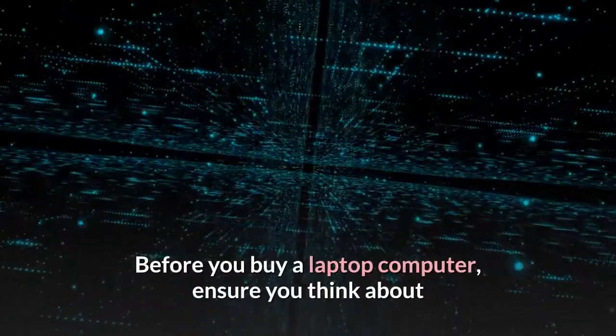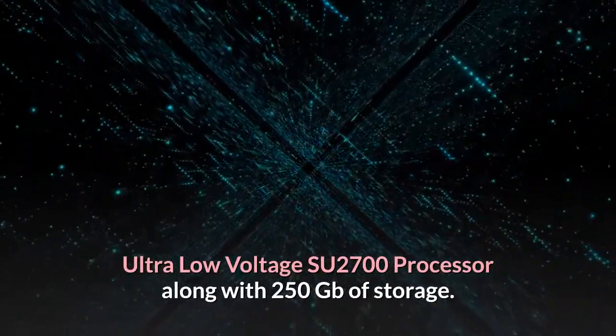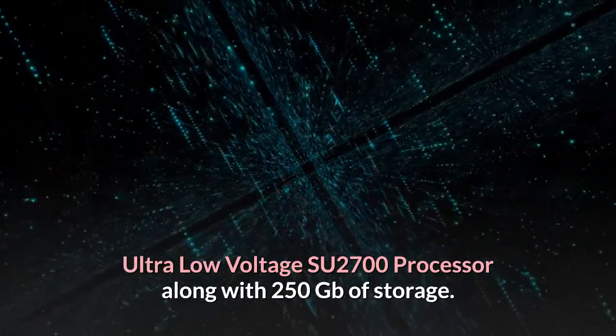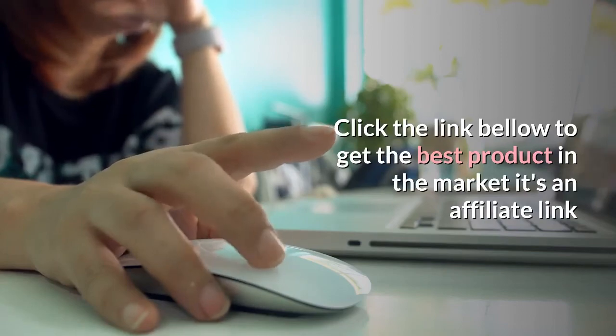Before you buy a laptop computer, ensure you think about the Toshiba Satellite T135 series with a 1.3 GHz Intel Pentium Ultra Low Voltage SU-2700 processor along with 250 GB of storage. It has a very affordable price tag of about $620 and should definitely be considered. Click the link below to get the best product on the market — it's an affiliate link.